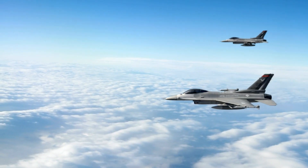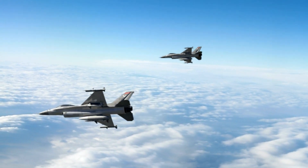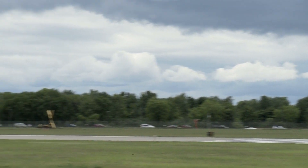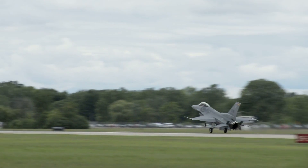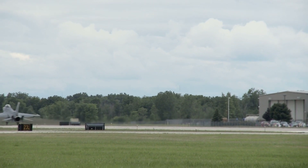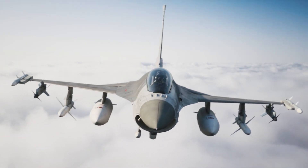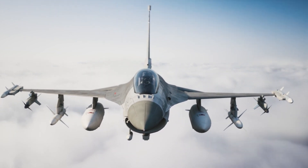The F-16 Fighting Falcon's legacy is marked by its remarkable agility, versatility, and ongoing relevance in modern air forces. From its innovative beginnings in the 1970s to its continuous evolution through modernization programs, the Viper has proven its worth in numerous conflicts and remains a symbol of excellence in military aviation. As technology advances and new challenges emerge, the F-16 will undoubtedly continue to play a crucial role in defending the skies.